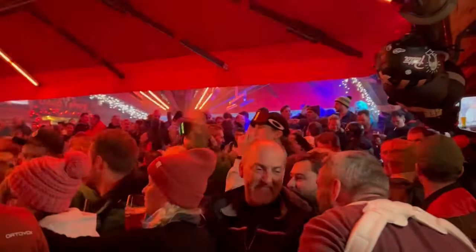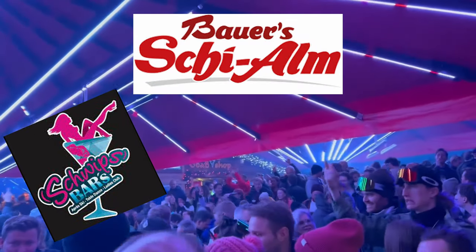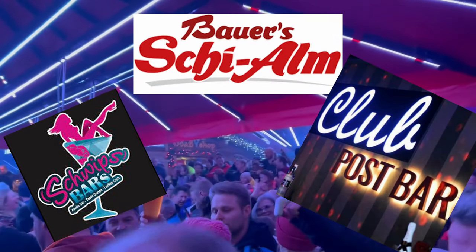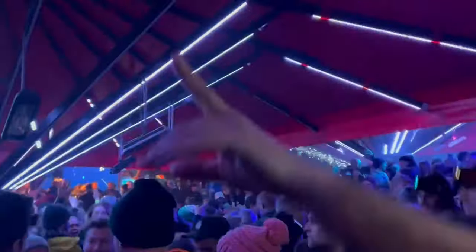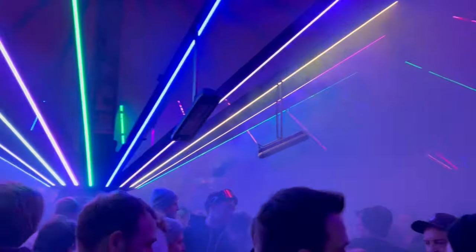Saalbach, on the other hand, is killing it — with the Schweizerhaus bar, Bauer's Schi-Alm, Postbar, nightclub, you name it. Luckily there's a night bus that takes you from town to town for just five euros per ride, as well as a truckload of taxis waiting on every corner if you're in a hurry. As always, if you need any advice, just ask a local ski instructor — they are always the best informed about which place to go on which day of the week.